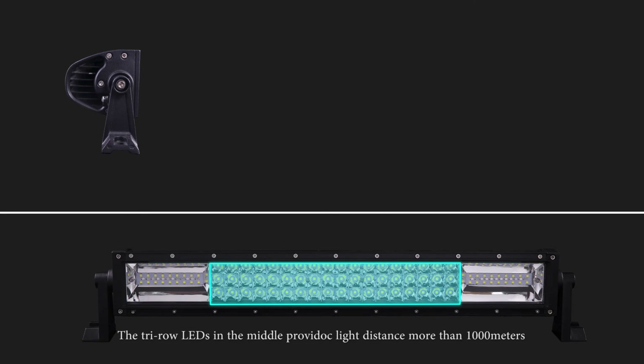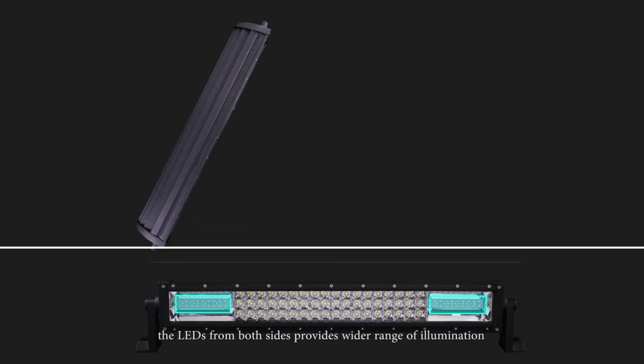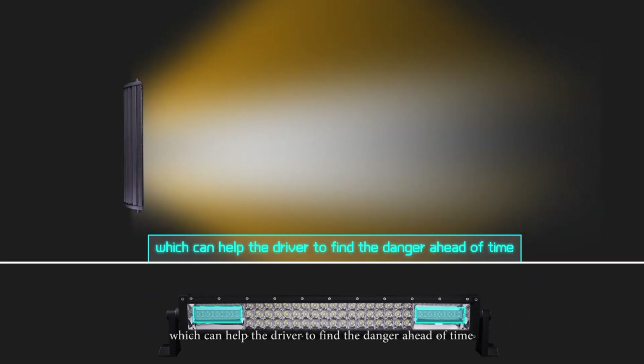The 3 Pro LEDs in the middle provide light distance of more than 1,000 meters. The LEDs on both sides provide a wider range of illumination, which can help the driver to detect dangers ahead of time.